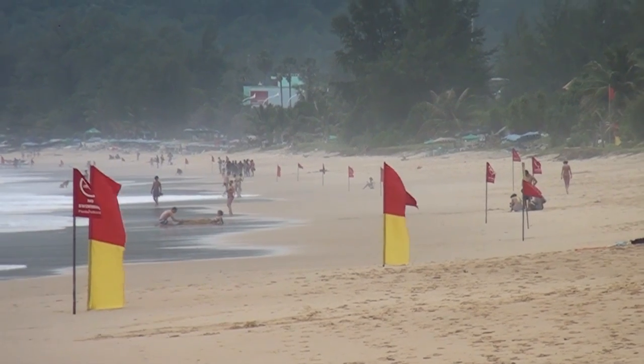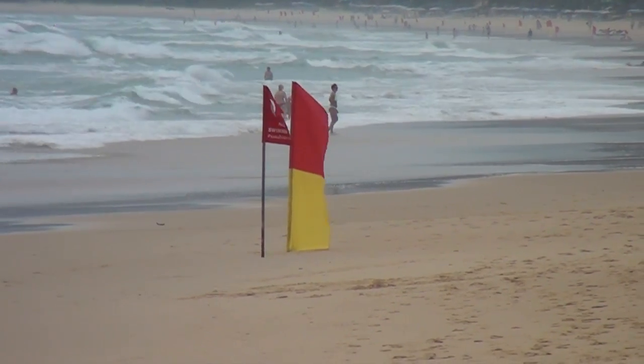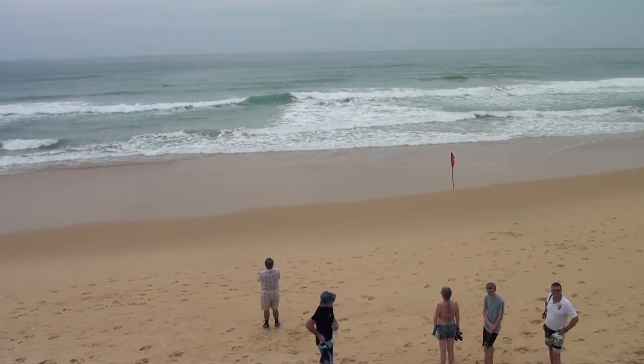In Thailand, on beaches that have flags, you will see normally a pair of red and yellow flags — and that's where you swim. You swim between the flags. It might be 50 metres apart, 100 metres apart, and there's lifeguard presence there. It means it's a safer part of the beach.